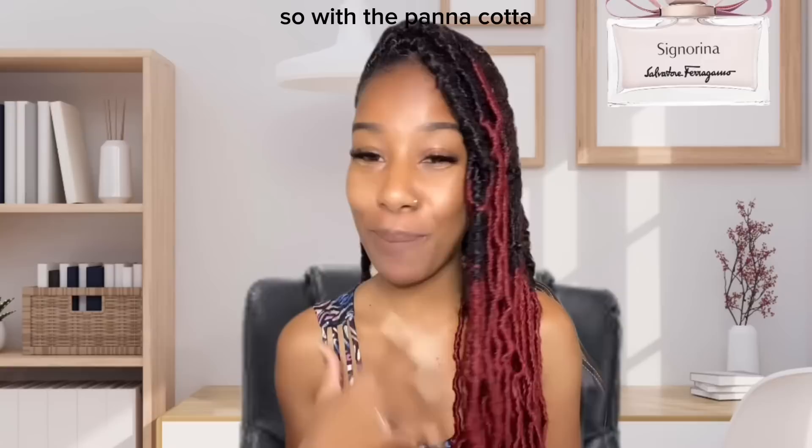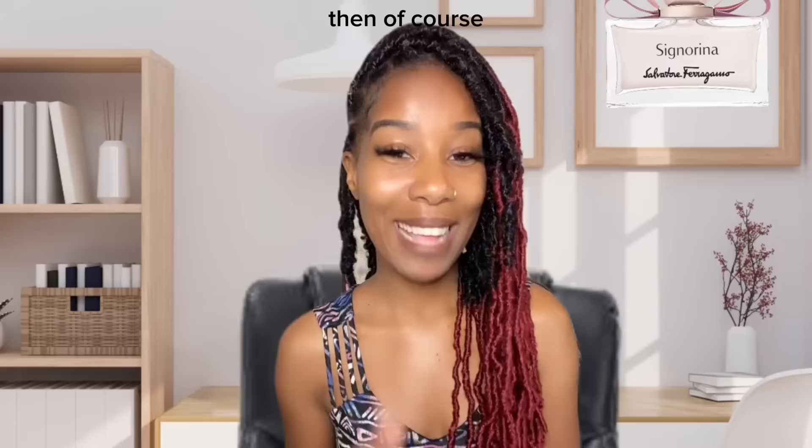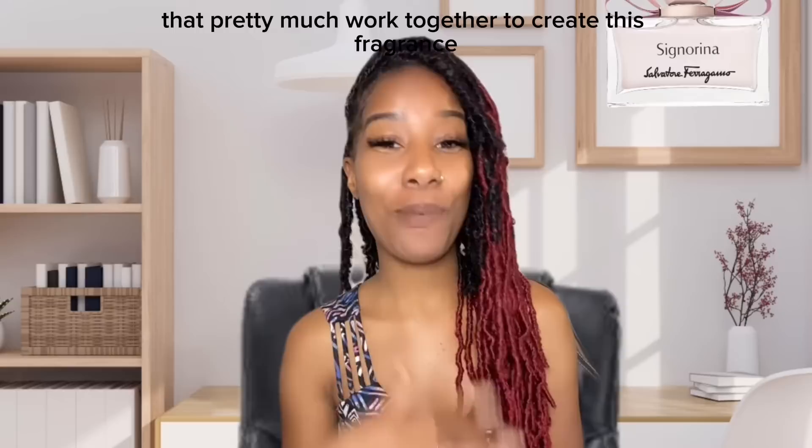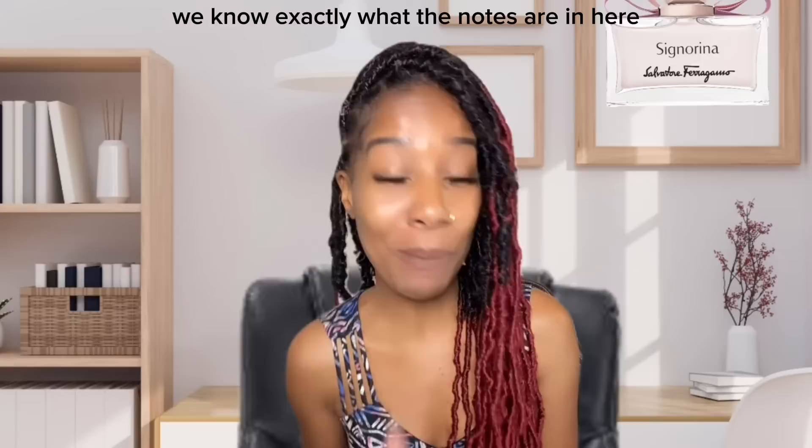The base notes of this fragrance are panna cotta, musk, and patchouli. With the panna cotta you get a very warm vanilla, gourmand, and coffee-like aroma. Then there's musk, which is very earthy, and last but not least patchouli, which is also very earthy and slightly woody. Those are the notes that work together to create this fragrance.